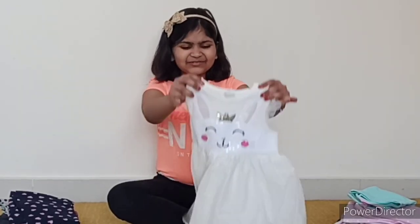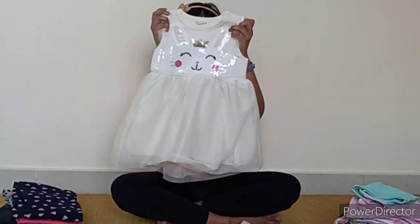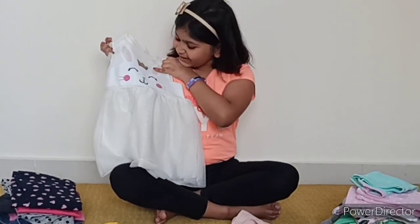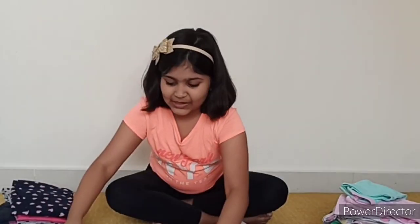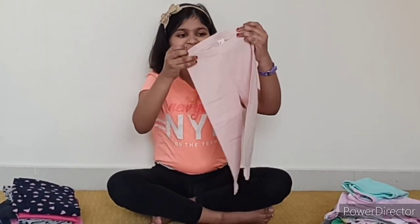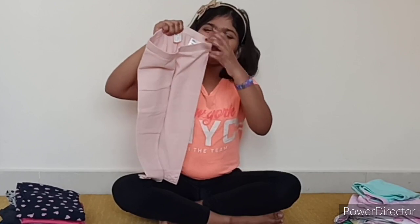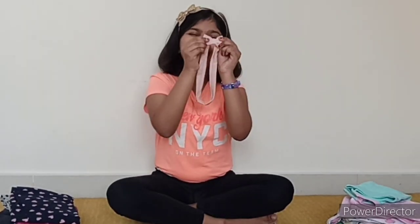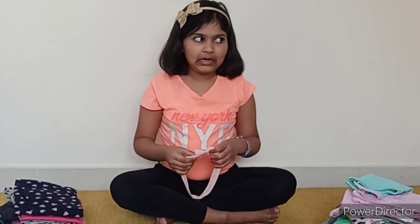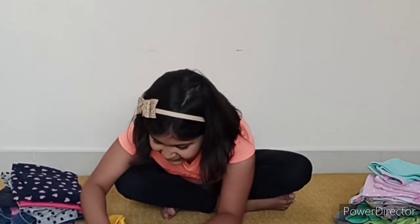The next one is this cute bunny top. It has sequins and glitter, and the bunny is wearing a small little crown. This one is my favorite of Urvika's clothes. It also comes with these cute pastel colored pants, and they have beautiful bows on the bottom. It's also cotton and comfortable. And this dress also comes with this beautiful matching hair band. But oops, Urvika doesn't have any hair right now, but I think it will still look pretty cute on her. And it's from the brand H&M.